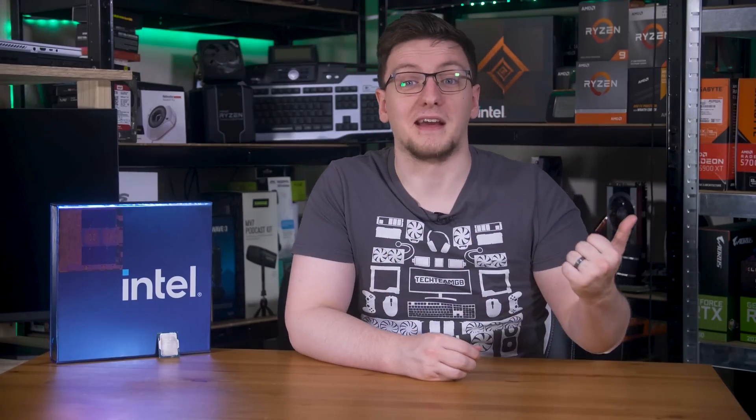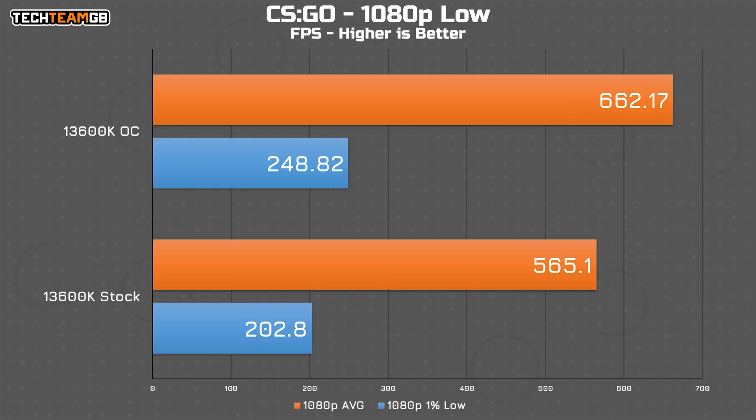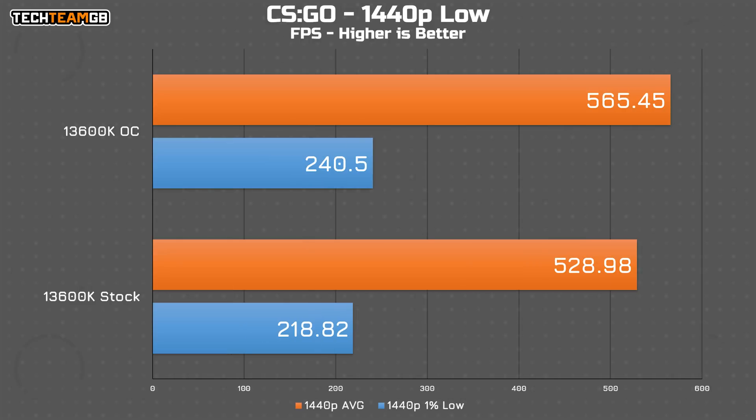If you're wondering about gaming though, unless you have a 4090 — in which case, why are you buying the i5 and not the i9 — you're not going to see much of a difference. I tested these with an RTX 3060, which is pretty much the card that, according to Steam stats, most people running this sort of chip would use. Unsurprisingly, there isn't much of a performance difference. In CPU-bound games like CS:GO, you do get a healthy improvement: at 1080p it goes from 565 FPS to 662, or 17% faster, with nearly 50 FPS improvement in the 1% low figures too. Even at 1440p, you get an extra 40 FPS average and 22 FPS more in the 1% low.